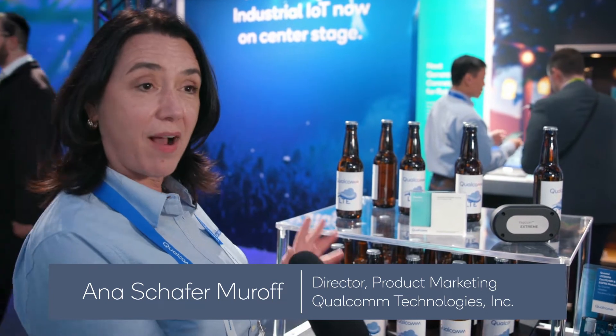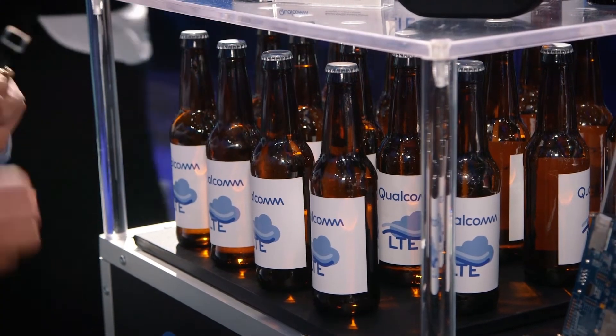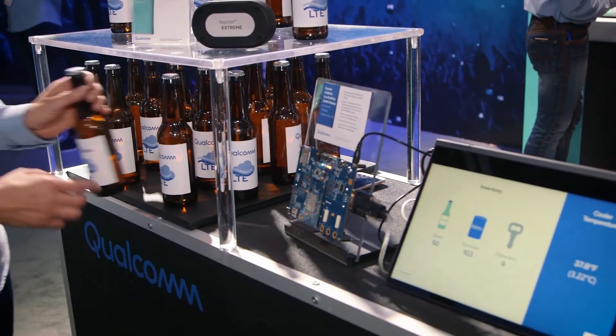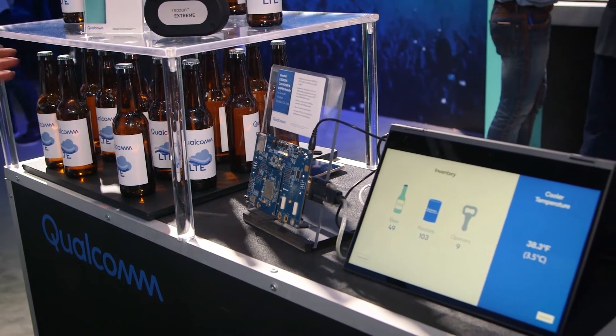Here we're showing our very connected beer cart that is managing inventory, location, and temperature of our beer, thanks to our MDM9206 modem. We have 50 bottles, and when I remove one, the pressure sensor data records that I have made a sale.